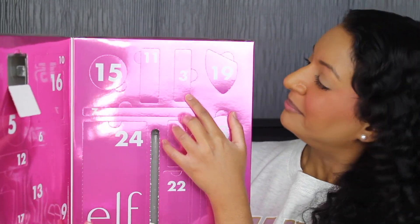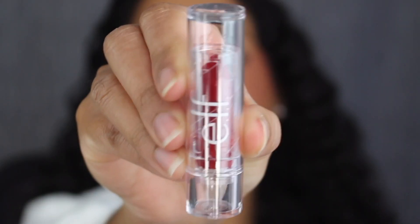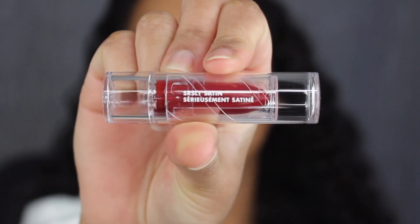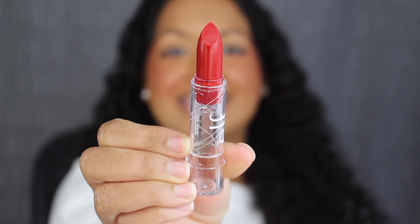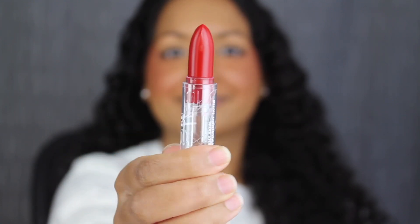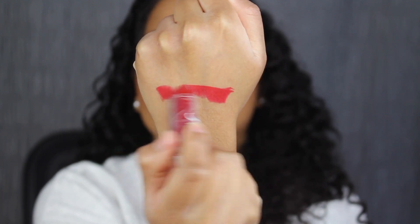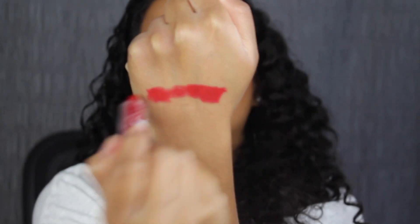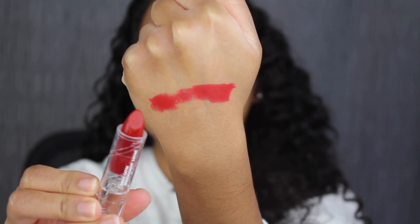Day number three is up at the top. Here we have a full size lipstick — this is their Seriously Satin in the shade Cherry. Here's how much product comes inside the tube. I love the Seriously Satin formula; it feels nice and moisturizing on the lips.